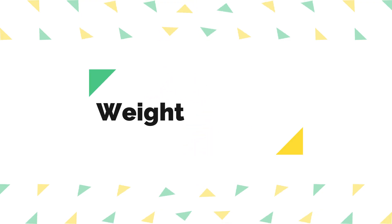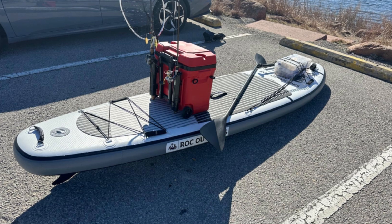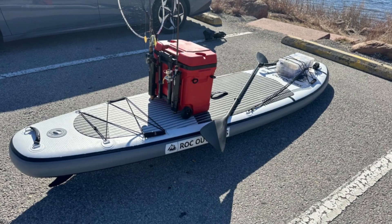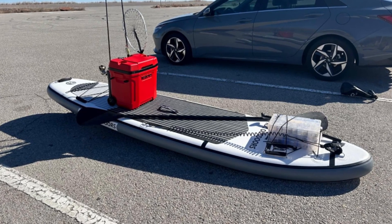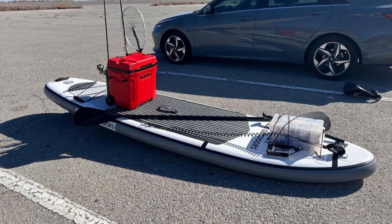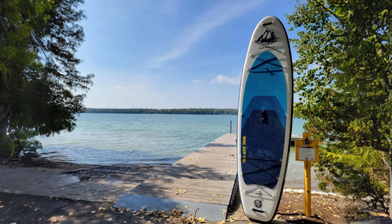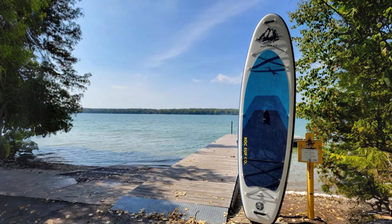2. Weight Capacity: With an industry-leading weight capacity of 350 pounds, this paddleboard is designed to accommodate users of diverse sizes and skill levels. This impressive weight threshold ensures stability and safety on the water, enhancing the board's appeal to a wide range of paddlers, from beginners to experienced enthusiasts.